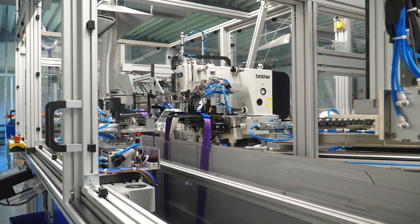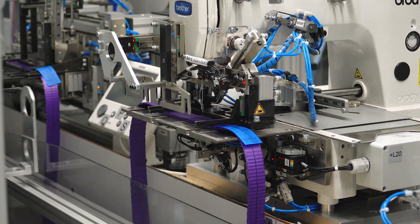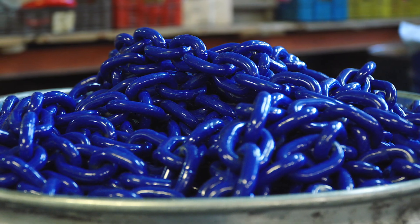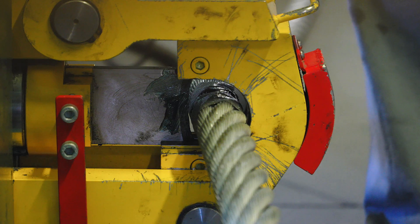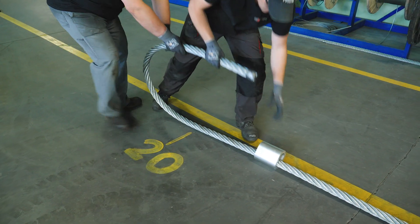It produces from 600 to 1,200 pieces during a single shift. However, XR is not only about polyester — metal rope slings are also made here. First, the steel rope is cut to the approximate length, then it goes to a press where a loop is formed and an aluminum sleeve is crimped.